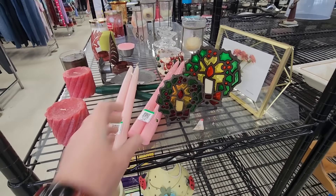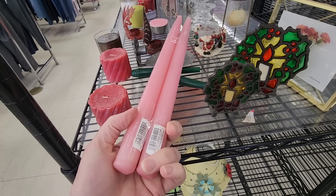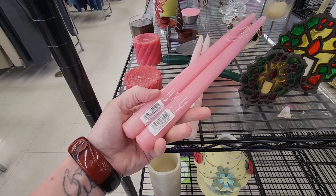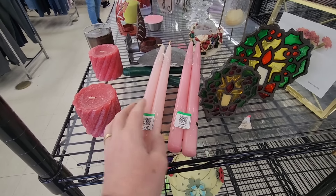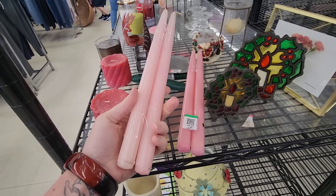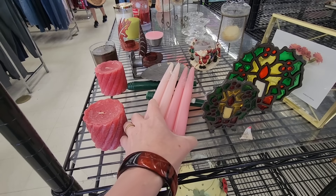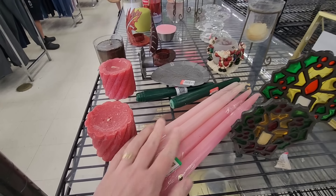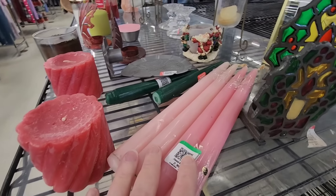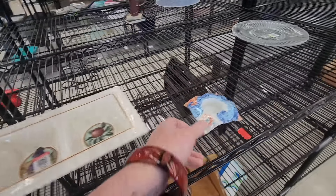These are pretty candles. I think that's Colonial Candle — is it, or am I making that up? Yeah, Massachusetts. These are nice candles. Are these colonial too? It's a very pretty pink. Let me put those flat so they don't break. I did not break them — I just dropped them. It sounded worse than it was.